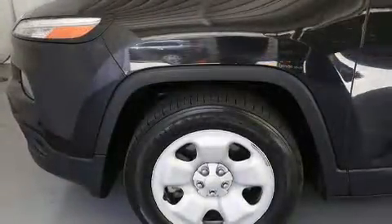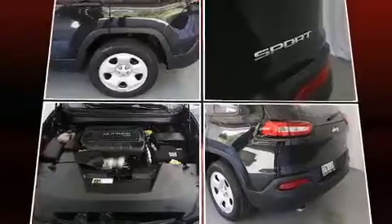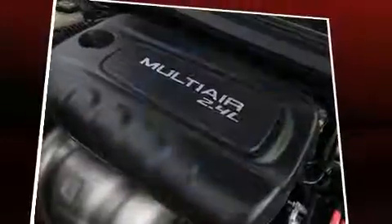Top features include a split-folding rear seat, front and rear reading lights, a rear window wiper, a tachometer, and remote keyless entry.